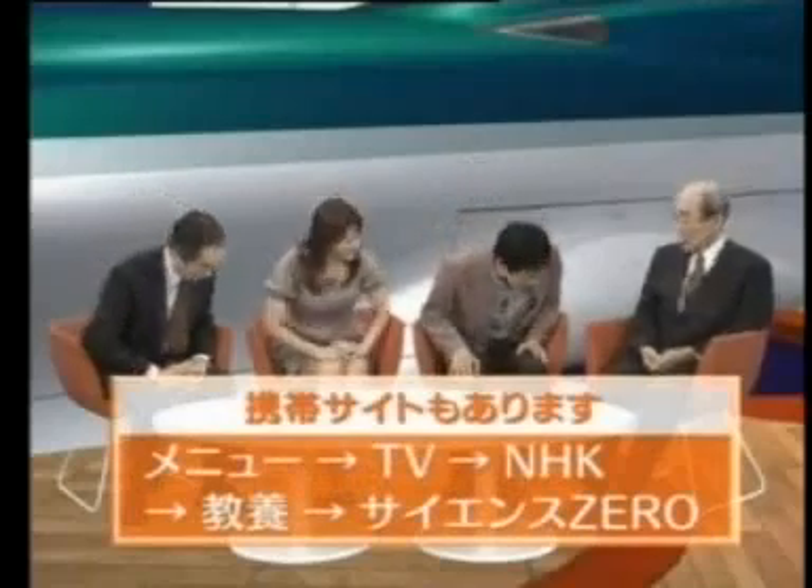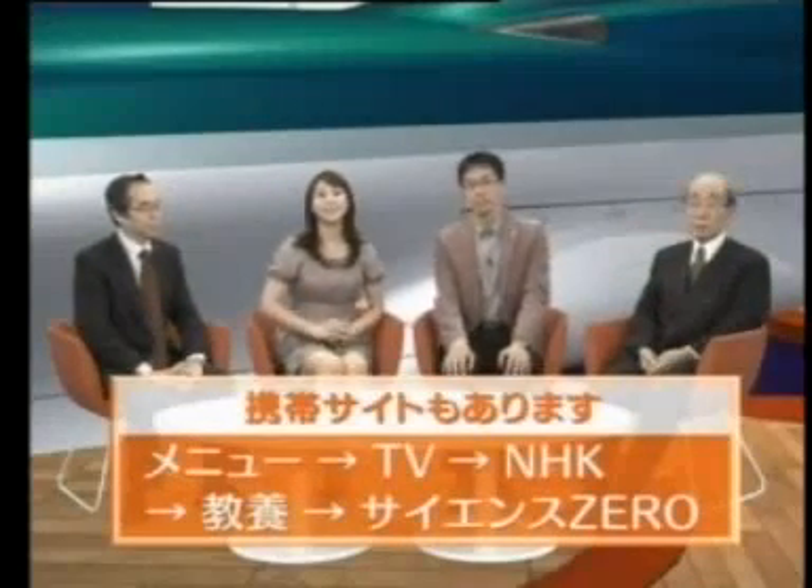Dr. Nagase, thanks for joining us today. That's it for Science Zero. See you next time. Goodbye.